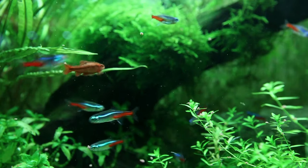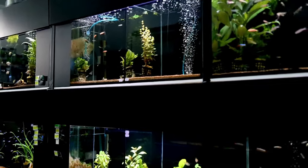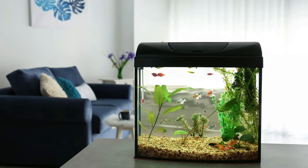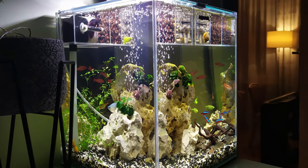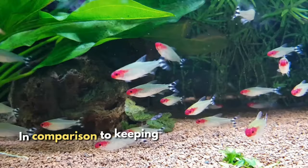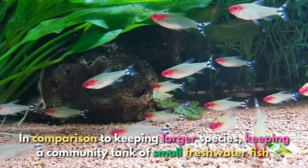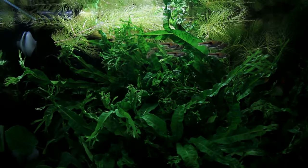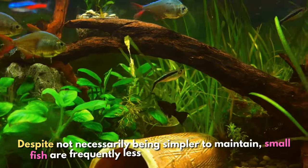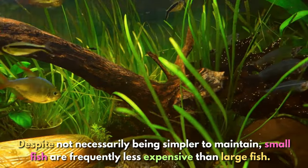Keeping tiny fish has a lot of benefits. You can keep them in a small tank, which is the first and most evident benefit. In addition to taking up less space in your home or workplace rather than a huge tank, this is also less expensive and simpler to set up. In comparison to keeping a larger species, keeping a community tank of small freshwater fish allows you to have more of each fish and a greater diversity. Small fish are frequently less expensive than large ones.